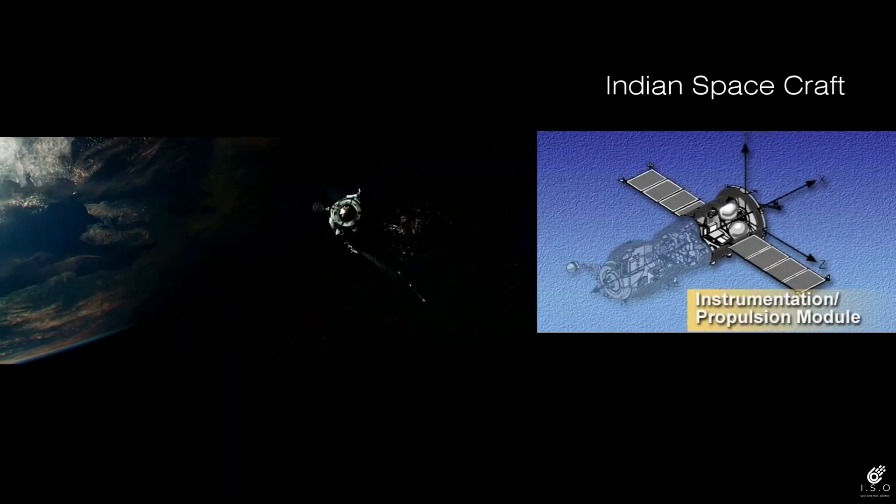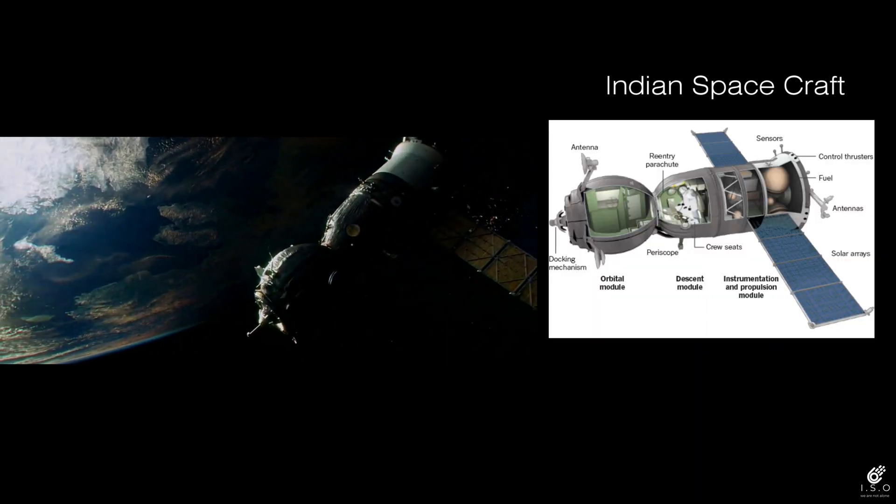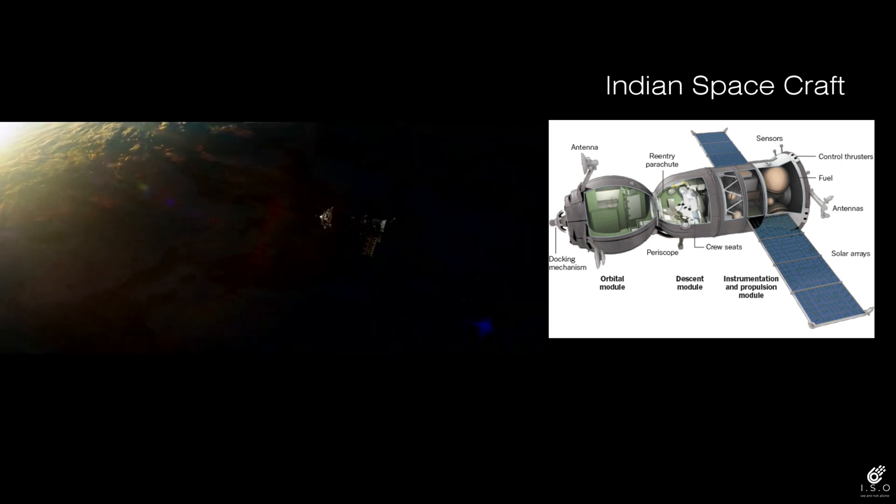The service module is also called the propulsion module. This module is home to the life support systems, batteries, solar panels, and steering engines for the spacecraft.